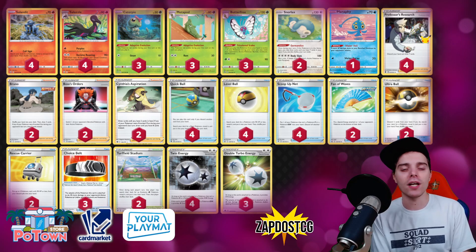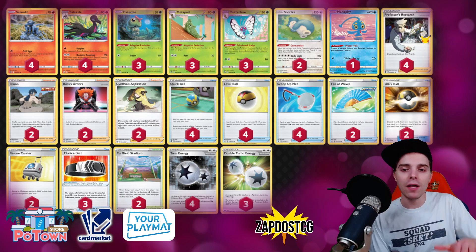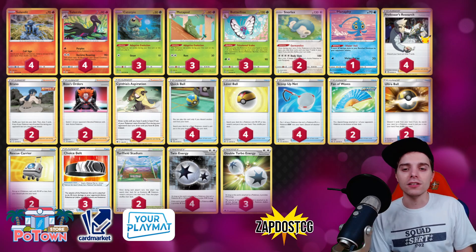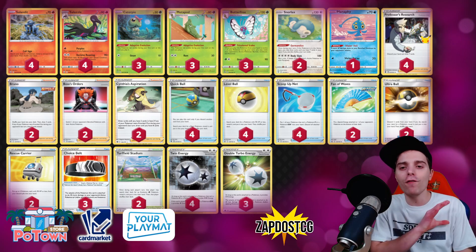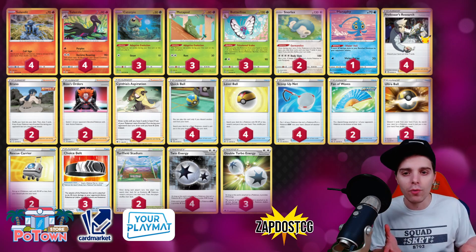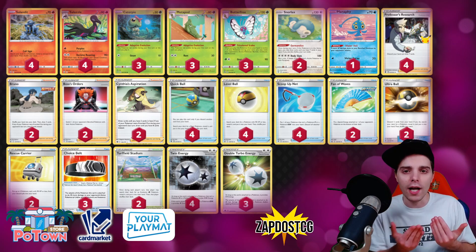The cool thing is if you have Twin Energy and Choice Belt, you're actually going to be one-hit KO'ing almost all VMAX Pokémon in existence, except for Eternatus VMAX because that's a little bit too much. On the other hand, if it stays in the active position it gets knocked out by special conditions. So what is this deck all about? It's all about Butterfree, which you can easily get out instantly. You can slap down your Caterpie, instantly evolve it into Metapod — they both have an ability which allows them to evolve instantly — and you can even evolve into Butterfree instantly.